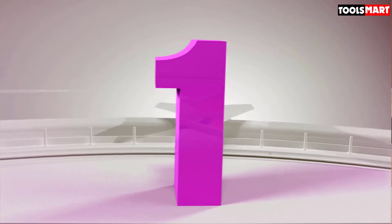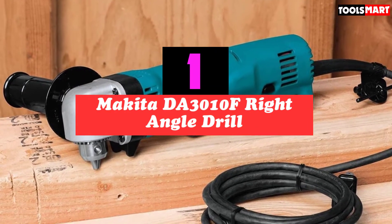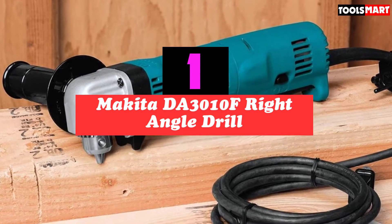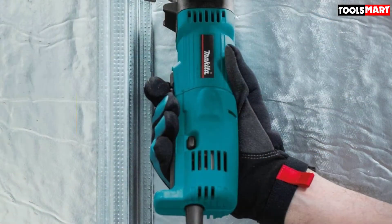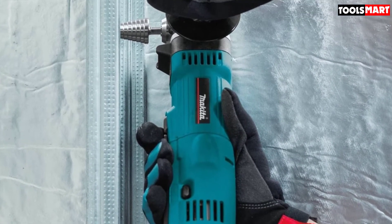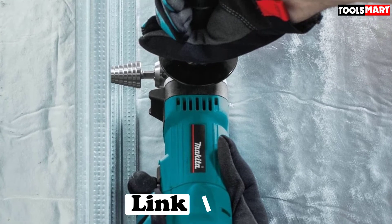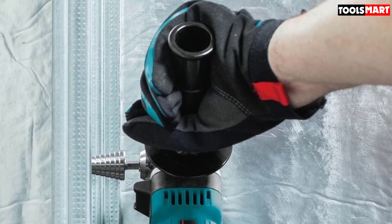At the first position of our list we have the Makita DA3010F right angle drill. It comes equipped with a 4.0 amp motor producing a maximum speed of 2400 revolutions per minute. A ball bearing motor construction ensures a longer tool and motor life, and you can vary the speed from 0 to 2400 RPM, making it very versatile for a range of applications.